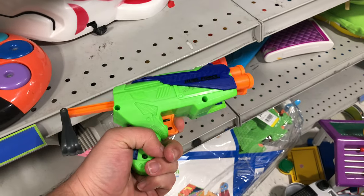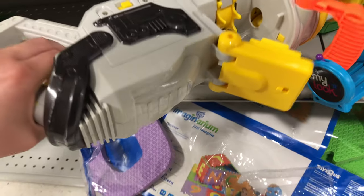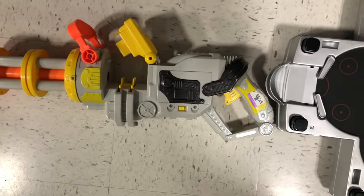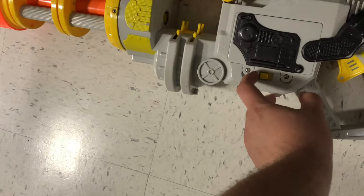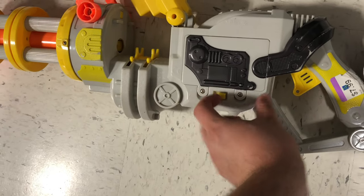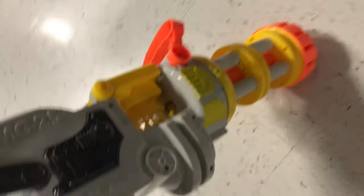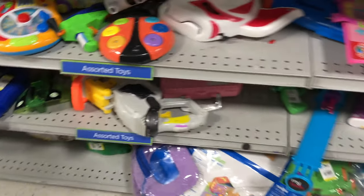We got a little pistol over here. Don't really know the name — leave me a comment if you know what it is. It's some type of Vulcan-style blaster at $7.99. I'm pretty sure this is one where the front of the minigun rotates, which is kind of cool, but eight bucks — no thank you.